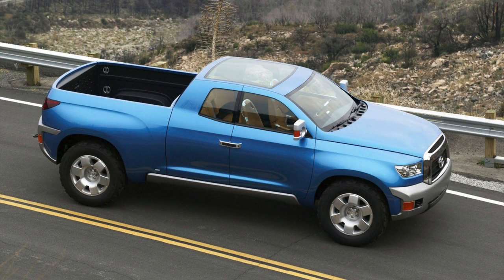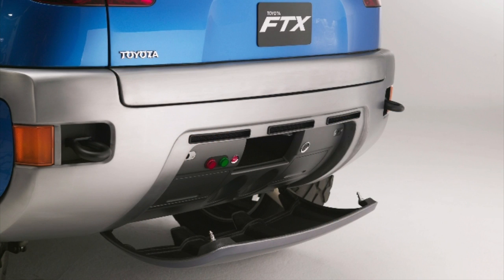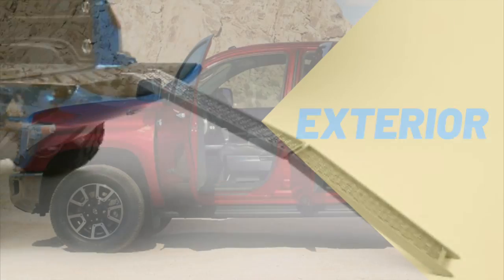This truck had a very revolutionary design even by 2004 standards. The Flying T interior motif is still fresh and modern today with that central information screen. Below the tailgate there was a ramp that would come out and extend all the way up into the bed, and the rear bumper also housed a generator and electrical outlets. So this truck had some really amazing features even in a concept vehicle.